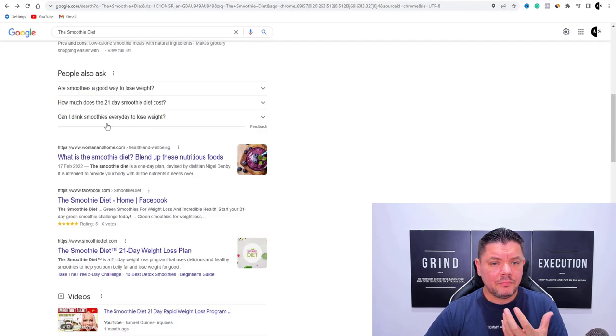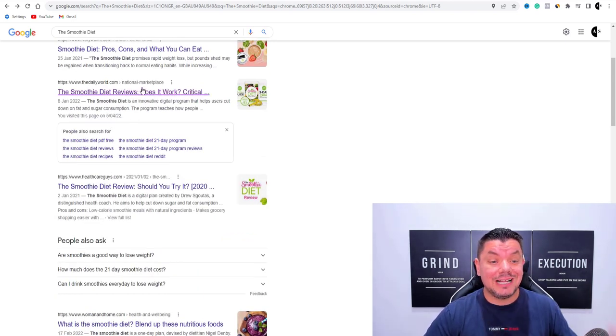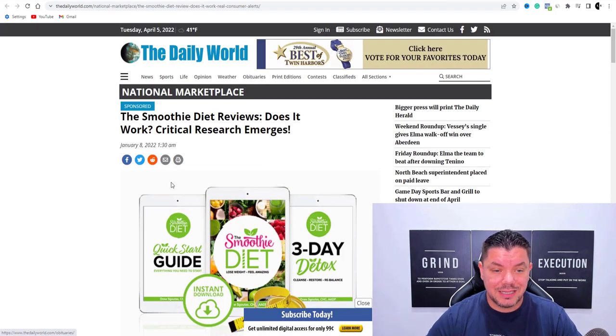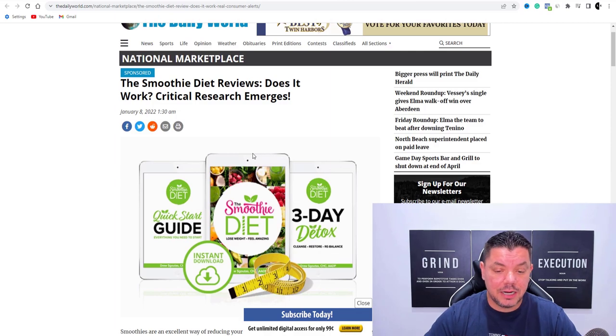You're going to find a lot of them — things like 'does the smoothie diet work,' etc. You want to click onto one of these. Once you click onto these, it'll bring you over to a page that looks like this — the smoothie diet review, does it work, critical research emerges. Somebody's written a really good detailed article on this.